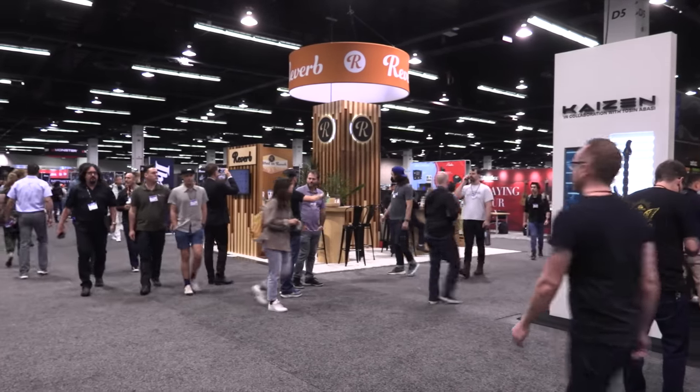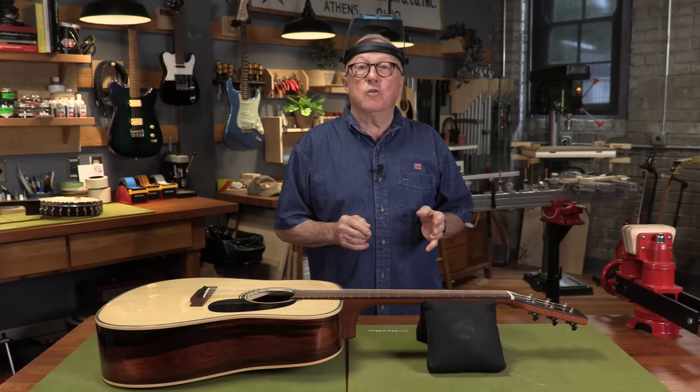Pianos, guitars, horns, drums. One of my favorite things to see at the NAMM show — and I go there first — is the Boutique Guitar Maker Showcase.